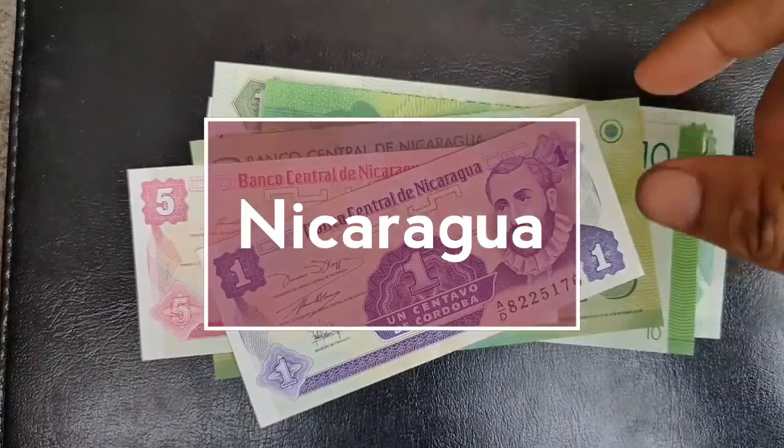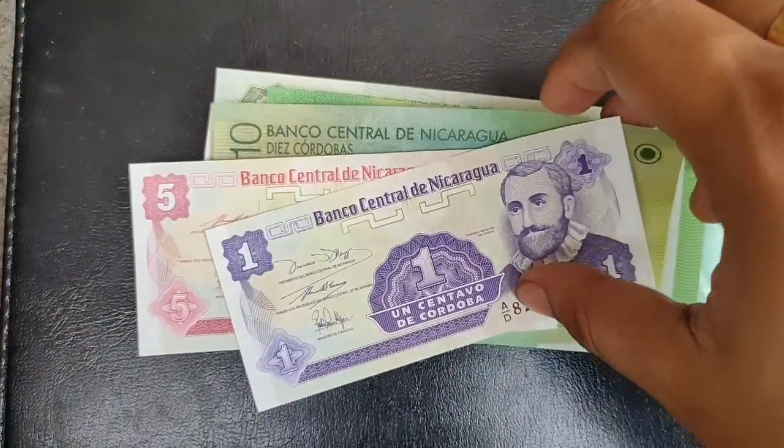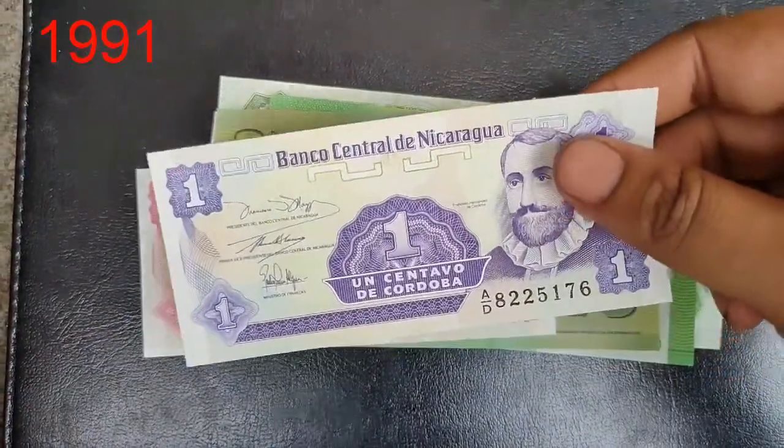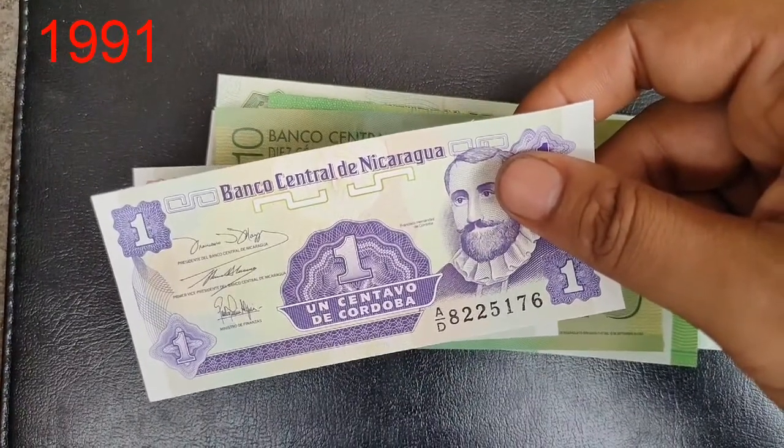Welcome to my YouTube channel. Now I will show you the currency of Nicaragua. Nicaragua is an American country, and the currency is called the córdoba.